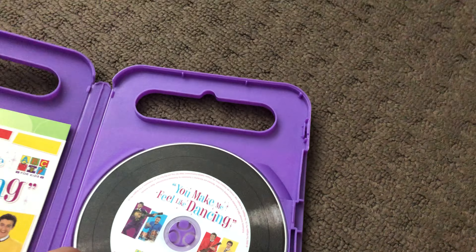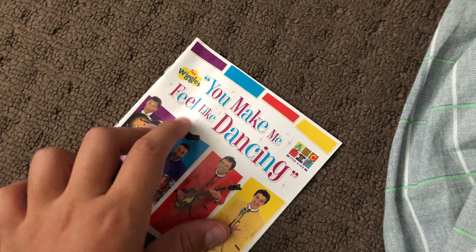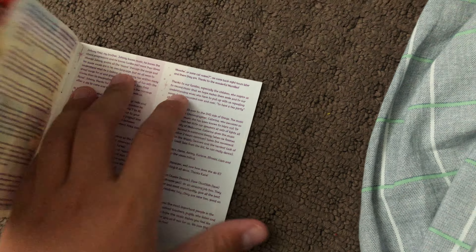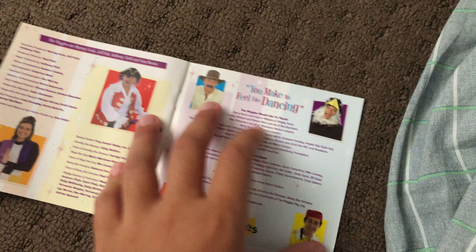Next up is You Make Me Feel Like Dancing DVD. Here's the front, the spine, and the back. Here's the disc and the parents' guide, and here's the book.